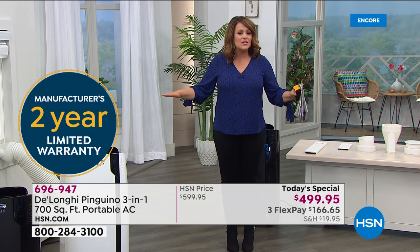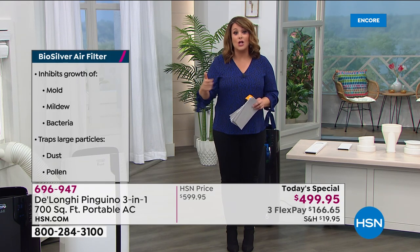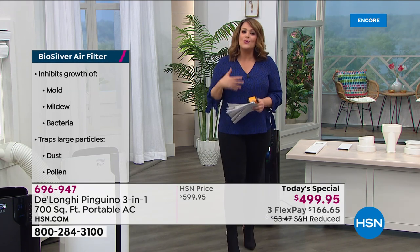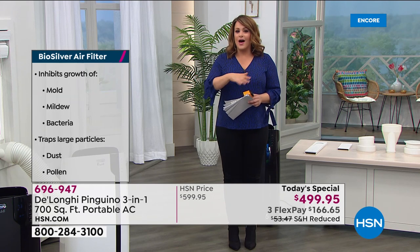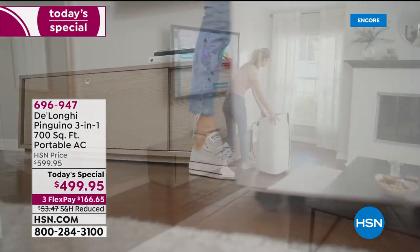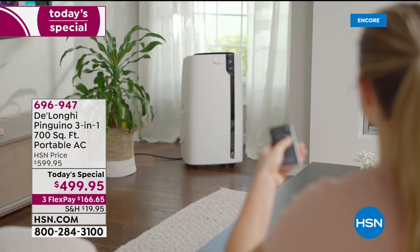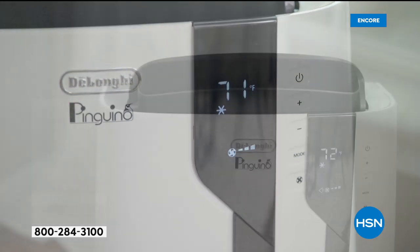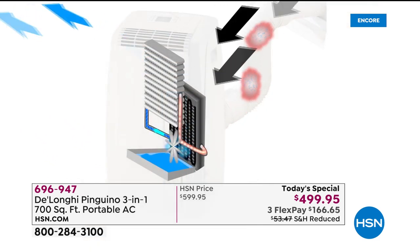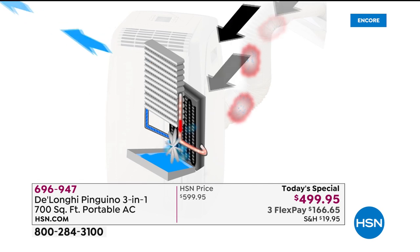Today we've got the number one name brand at their latest most advanced model. The BioSilver technology inhibits the growth of bacteria, mold, and mildew — something we're all more sensitive to. You will never have to empty the tray. That condensation recirculation technology is one of the most genius things DeLonghi has ever done — it uses the moisture, keeps circulating it, and expels it out the window or sliding door. One day only price, one time of year.